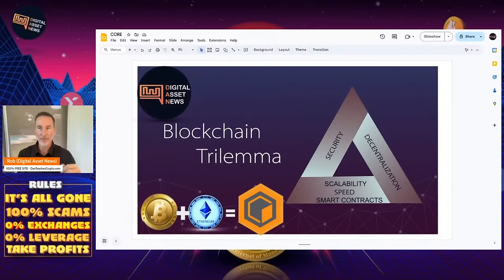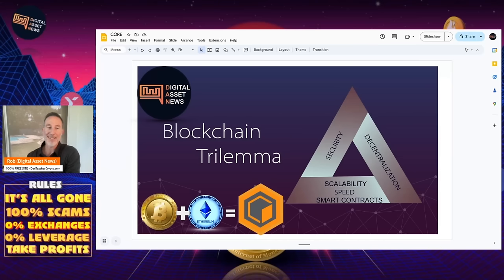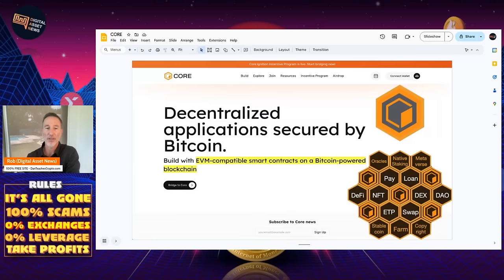There's always a problem in crypto, and one of those big problems is the blockchain trilemma, made famous by Ethereum co-founder Vitalik Buterin. It really comes down to three things: security, decentralization, and scalability. Some might also add speed. Wouldn't it be great if we had smart contracts? What CoreDAO is essentially doing is taking the best aspects of Bitcoin — security and decentralization — and the best aspects of Ethereum and L2s — scalability, speed, and smart contracts — and rolling that into an L1 built right on top of Bitcoin called CoreDAO.